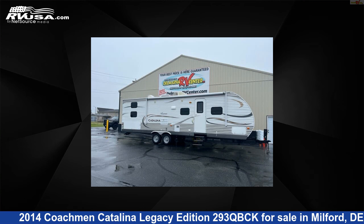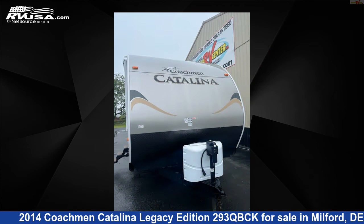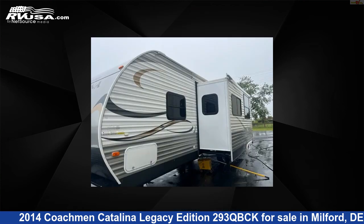This 2014 Coachman Catalina Legacy Edition 293QBCK is a travel trailer RV. It is located in Milford, Delaware 19963 and is offered for sale by Delmarva RV Center.